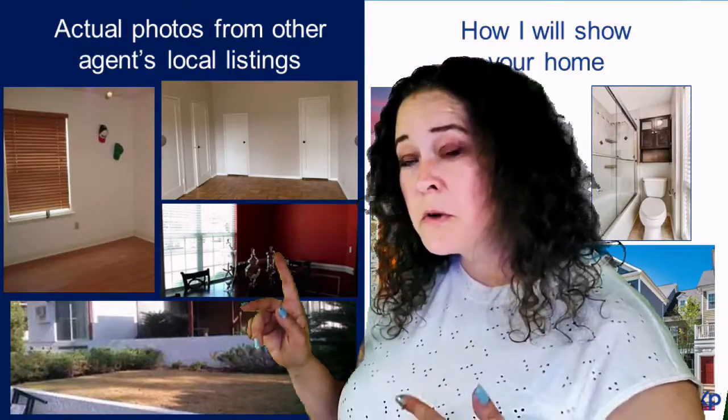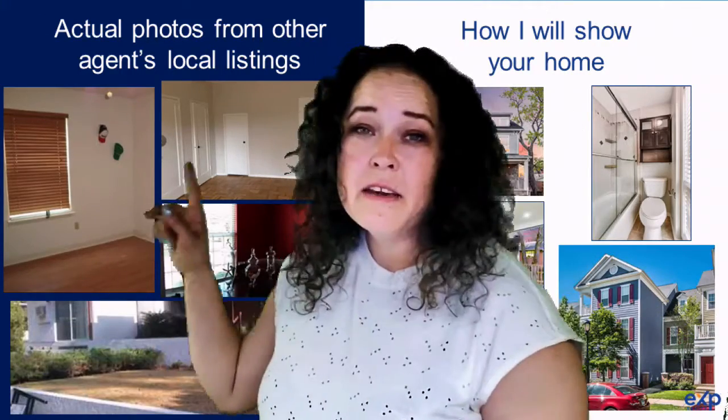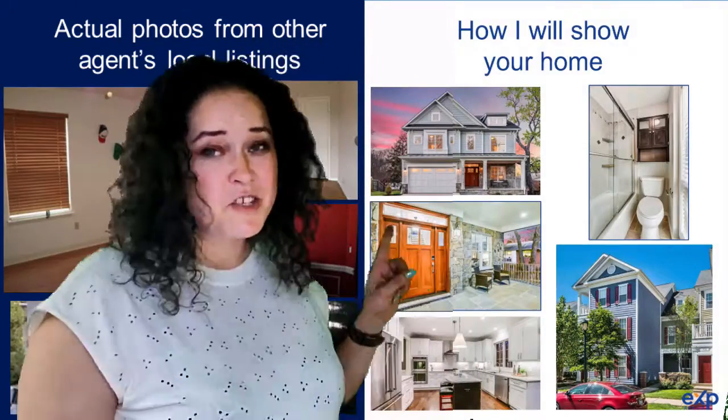These are actual local photos that I found realtors using to show their clients' homes. Even if your home actually looks like this, this is how my photos are going to look to show your home.